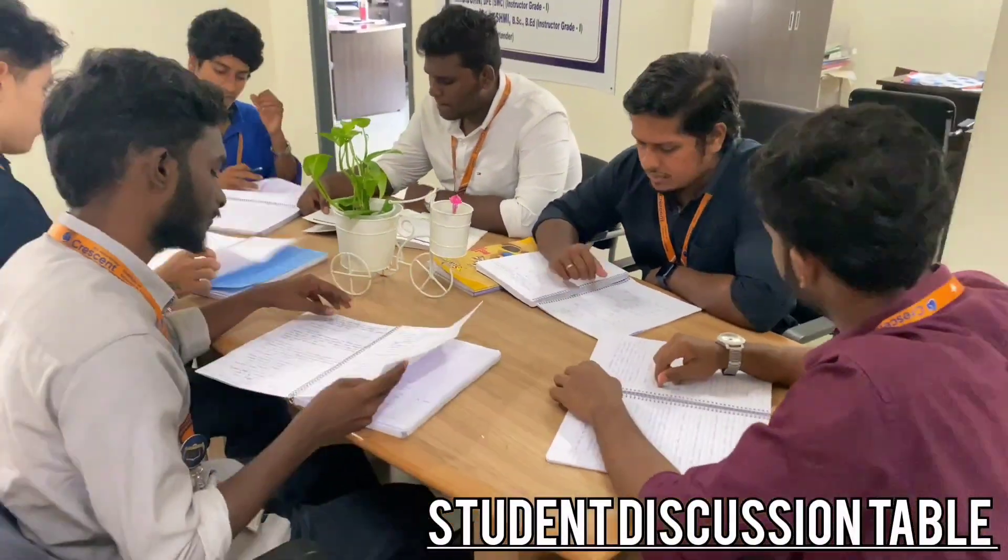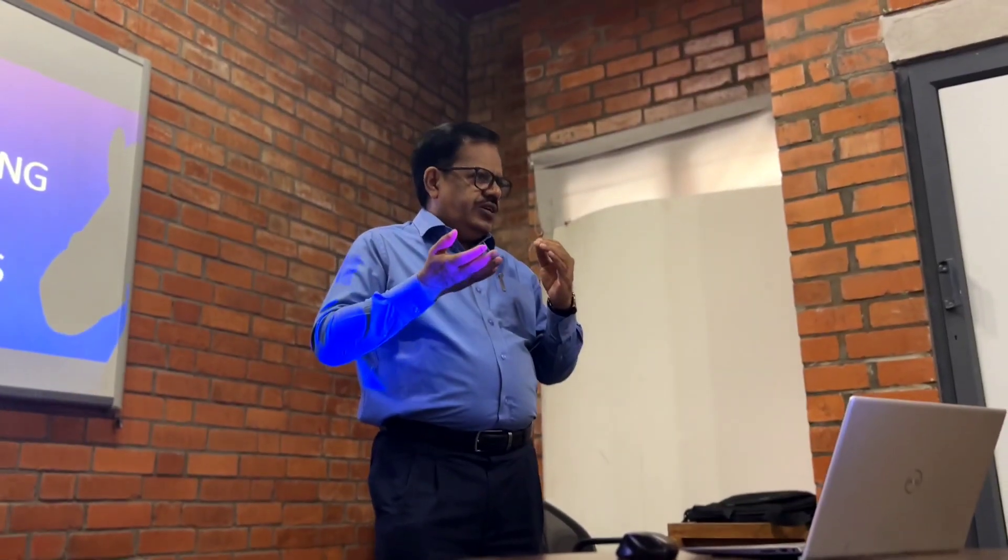Student Discussion Table: To develop the career building, confidence building, team development, and people skills for the students.